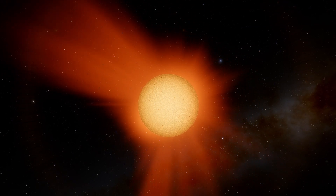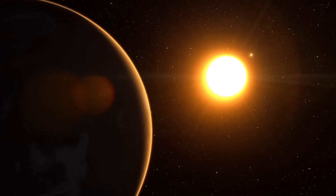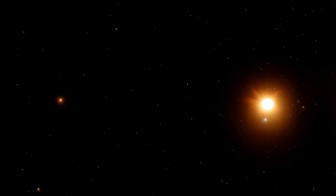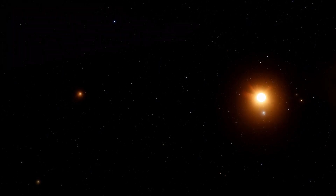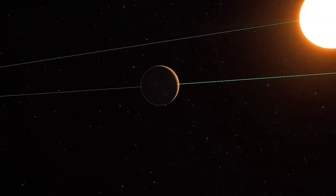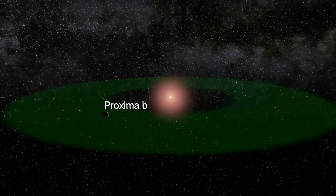The difference, however, is that Proxima Centauri, being a red dwarf star, is much smaller than our Sun. Due to its close orbit, Proxima b completes a full revolution around its star in just 11.2 Earth days — in other words, a year on Proxima b lasts only 11 days. Despite being so close to its star, Proxima Centauri b lies within the star's habitable zone, the region where temperatures might allow liquid water to exist on the surface. In theory, this makes the planet a potential candidate for life.